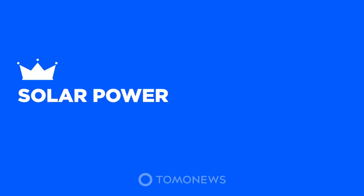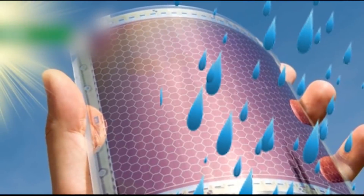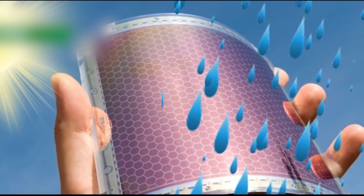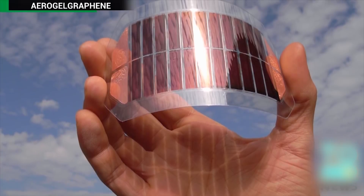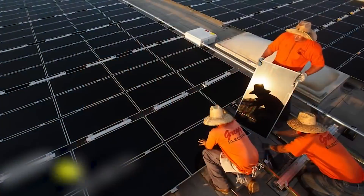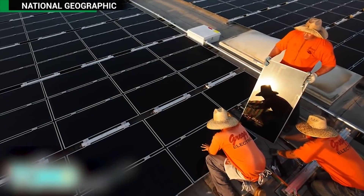Terminators presents Solar Power. Rain or shine, future solar panels may be able to generate power. Scientists in China are producing solar panels that can produce energy from the last source you'd expect when talking about solar energy: rainwater.